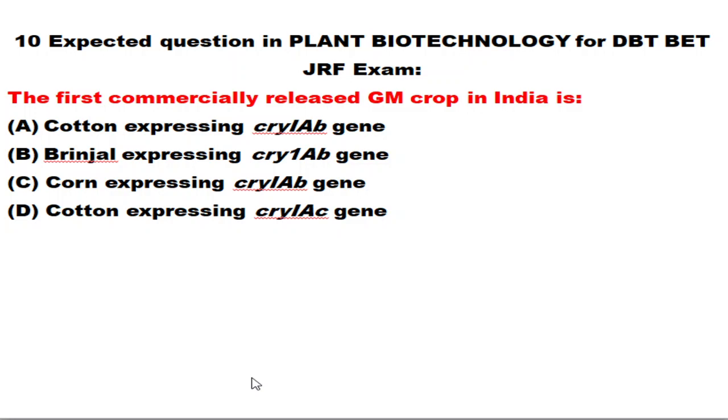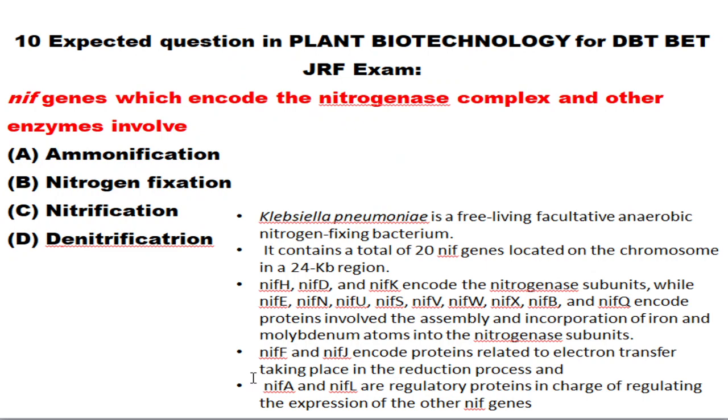You need to know about recent developments. In October 2022, the government announced that genetically modified mustard can be cultivated in India — environmental clearance was given, and GM mustard is currently being cultivated. It was developed by the University of Delhi. Please know more about genetically modified mustard.